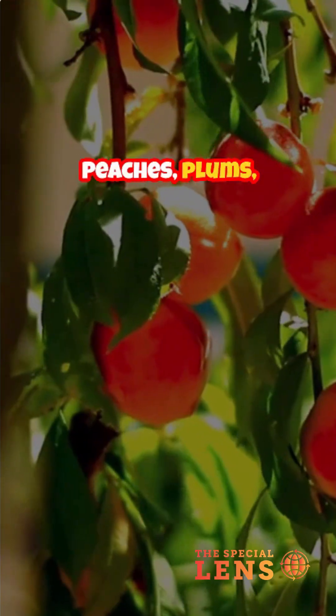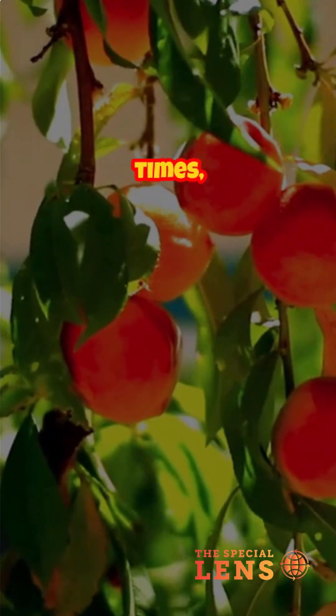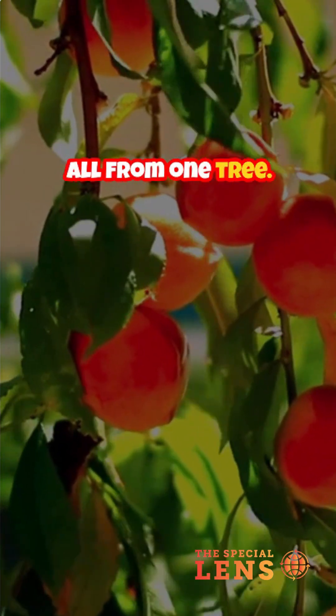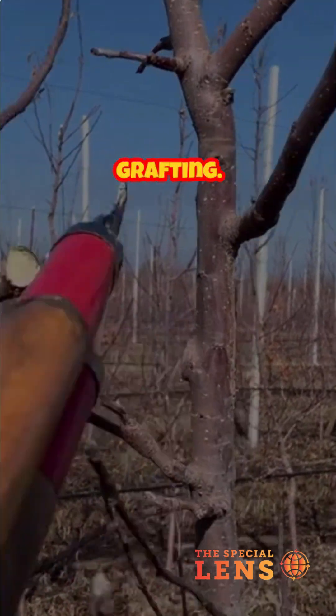Peaches, plums, apricots, cherries, nectarines — all ripening at different times, all from one tree. It's not a product of genetic engineering or magic, just grafting.